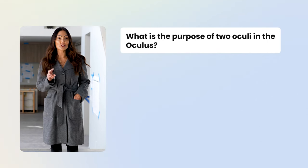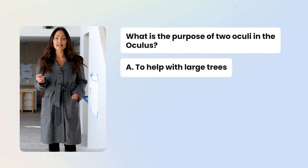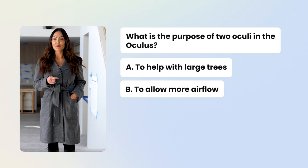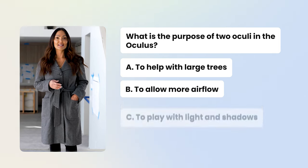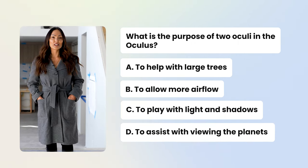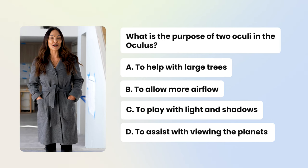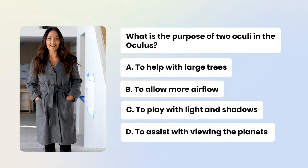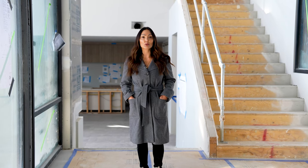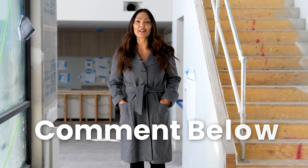Let's see who's been paying attention — let's do a quick pop quiz. Who remembers what the purpose of the two oculi in Oculus are for? Is it A: to help with large trees that will be planted and grow above the roof line? B: to allow more airflow into the property? C: to play with the light and shadows as the sun moves through the sky? Or D: to assist with viewing the planets for astronomy enthusiasts? Let me know in the comments below — I'll give a shout out to the first person who answers correctly. Also, for any of you interested in Oculus and would like to see the 3D renderings delivered to your inbox, make sure to comment below and I'll get them to you.